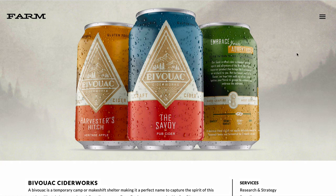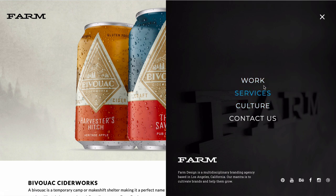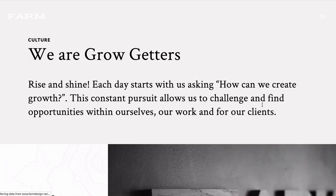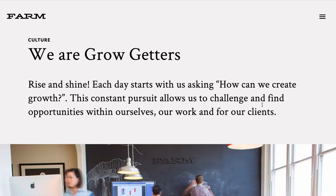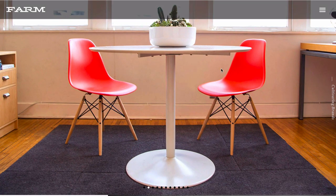So we've looked at the home page and the portfolio piece. There's a really nice, very simple menu system: Work, Services, Culture and Contact Us. Culture is really important — if a company is going to work with you, what are they going to get? How are you going to react to them and they to you? What Farm Design has done here is shown behind the scenes — they've got some office shots and pictures of the team to show how they work together.